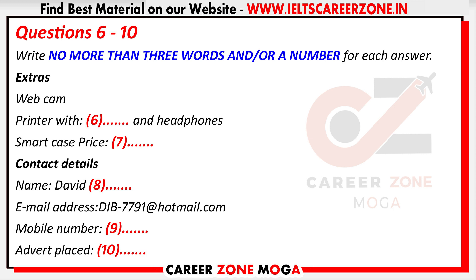Can I take some contact details for the advert? The name's David Bristow. B-R-I-S-T-O-W. Yes, that's it. And a mobile or email? Both, if you want. It's D-I-B underscore seven seven nine one at hotmail dot com. And the mobile? That's 09 875 42 33 87. That's it. If you send the picture, I'll add it and print it out and stick it up for you. OK. I can get that to you today. I'll type in here, advert placed the 22nd of October.